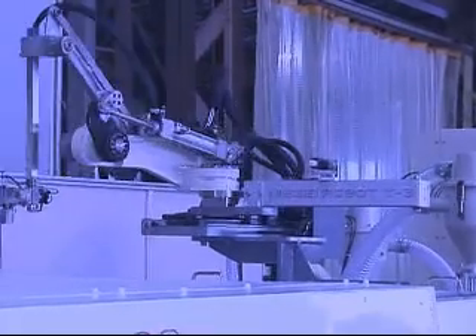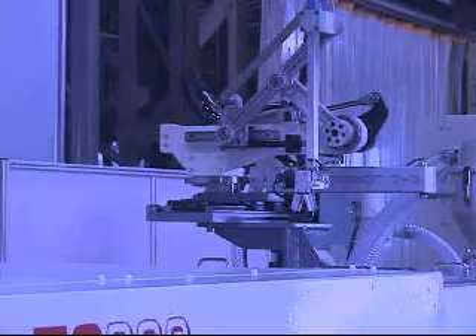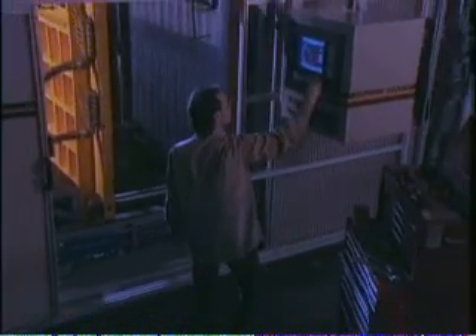Extrusion, thermoforming, and injection molding — these are just some of the plastics manufacturing methods. In most processes, state-of-the-art technology and robotics play an integral part. Computers allow for a higher degree of accuracy, efficiency, and productivity.